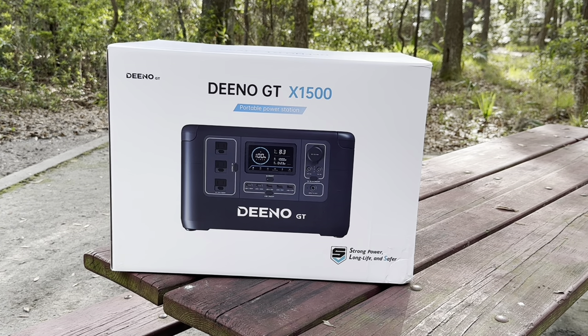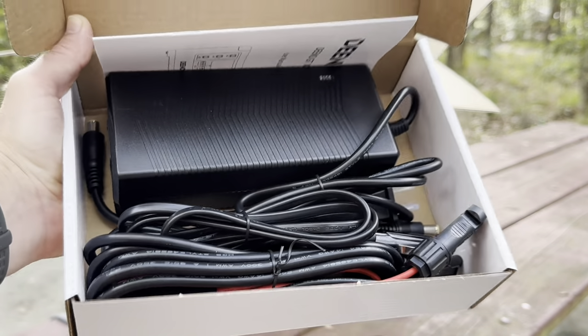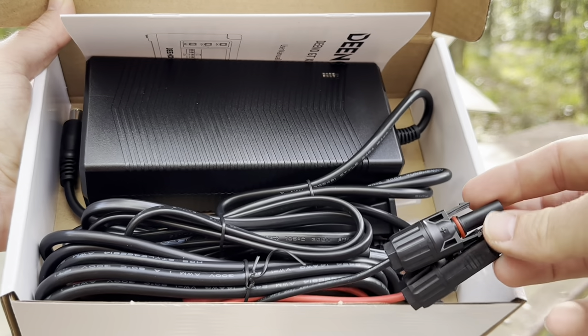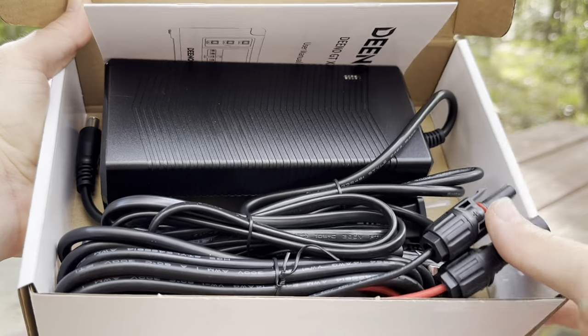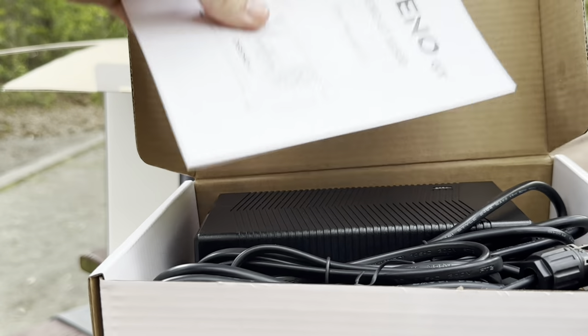Looks like we had a new power bank that showed up, so it's time to open it up and take a look. Just inside the lid of the box was this tiny little box with all the power cords. It's actually pretty nice — it has the M4 connectors for hooking up a solar panel, so I already have some solar panels at the house. We're actually going to put one on the camper and this will connect right to the solar panel. And of course you've got your little instruction booklet right there.